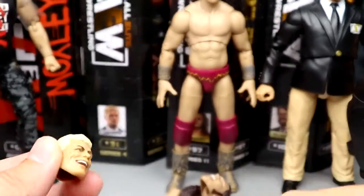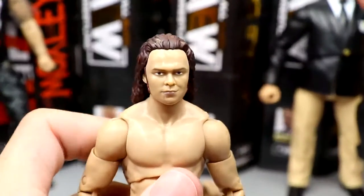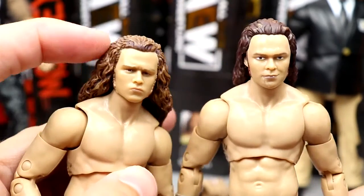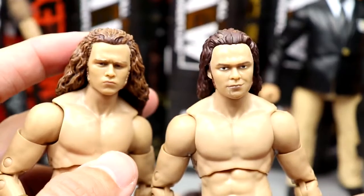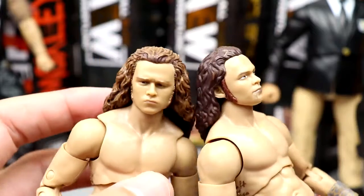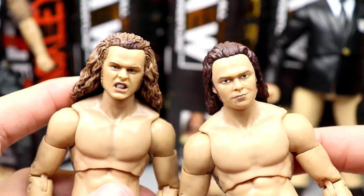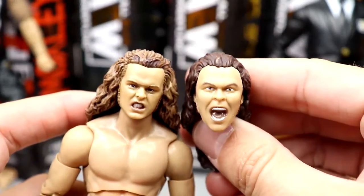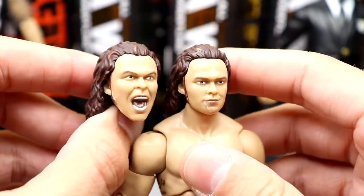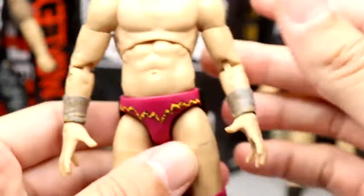As far as Jungle Boy, this head sculpt is pretty laughable. Comparing it to the first Jungle Boy head sculpt — look how much better the original is. The hair color is better, the hair sculpt is better. Even the Ringside exclusive two-pack version is much better likeness. The interchangeable yelling head is okay but the likeness on the original is so much better.